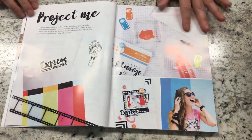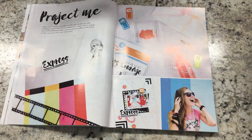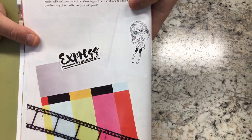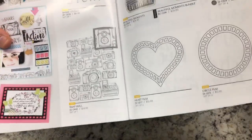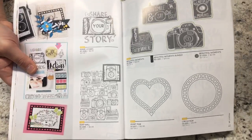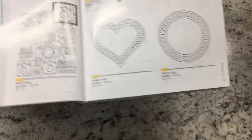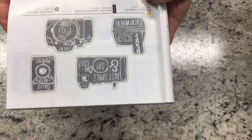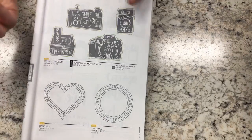The next collection is called Project Me. At first I didn't think I was going to like it, but the more I've seen it, I'm obsessed. The first thing is the ATS stamp called Share Your Story — it's a background stamp. Cameras are trending this year, and this is old-school cameras: Polaroid, Brownie, and DSLR. I love that it features old-school cameras rather than iPhones. There are also dies — including a film strip die with a heart and a circle.